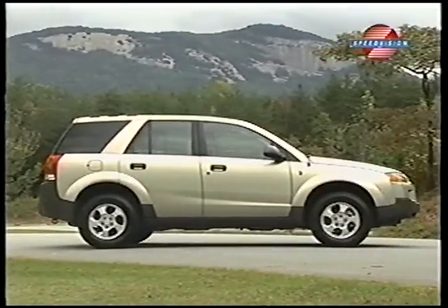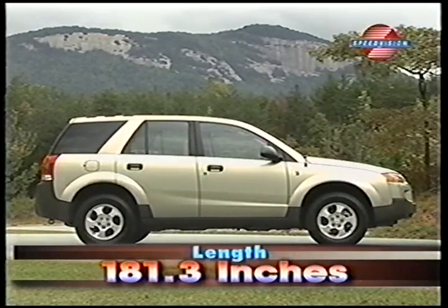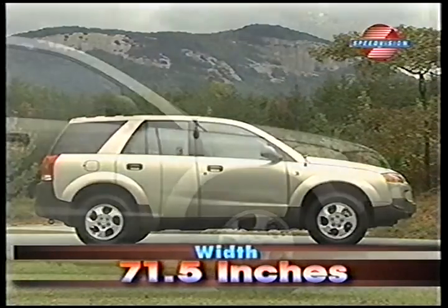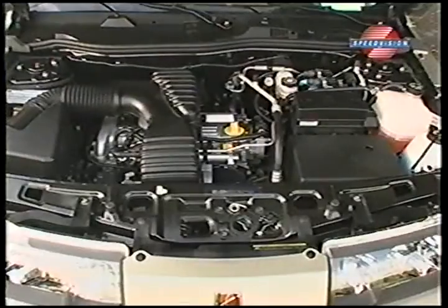The Vue rides on a 106.6-inch wheelbase with a length of 181.3 inches and a width of 71.5 inches — all measurements significantly stouter than competitors like the CR-V and Toyota's RAV4.